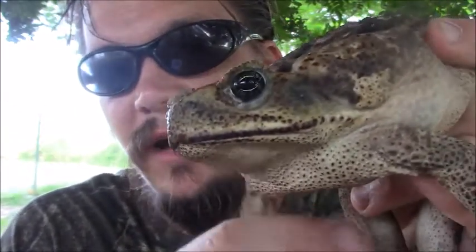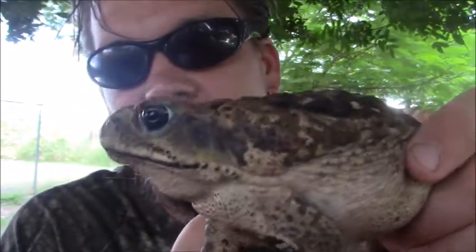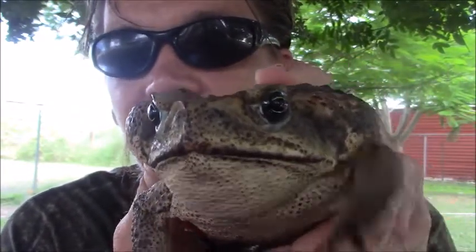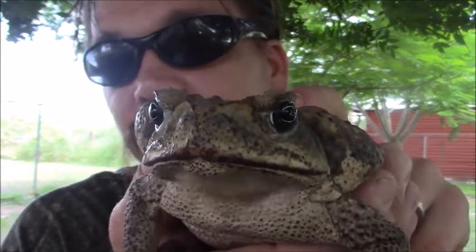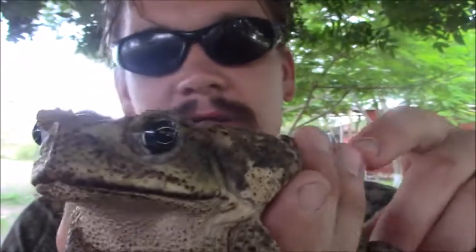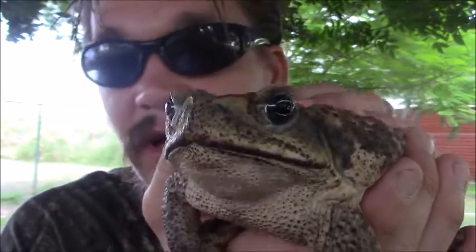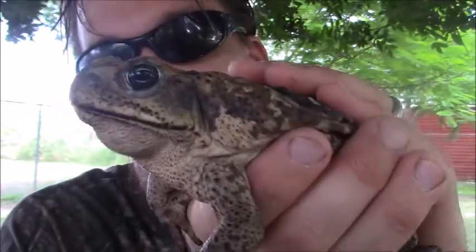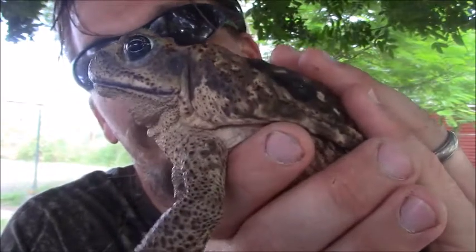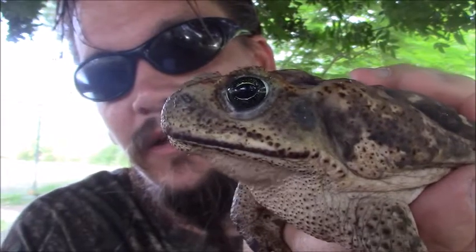They're actually native to Central America, and can now be found in many other places including a lot of the islands in the Caribbean and in northern Australia as well. The name 'cane toad' comes from when they were introduced to help control pest populations in the sugar cane fields — so the fact that the sugar cane fields are right across the street is really no coincidence.